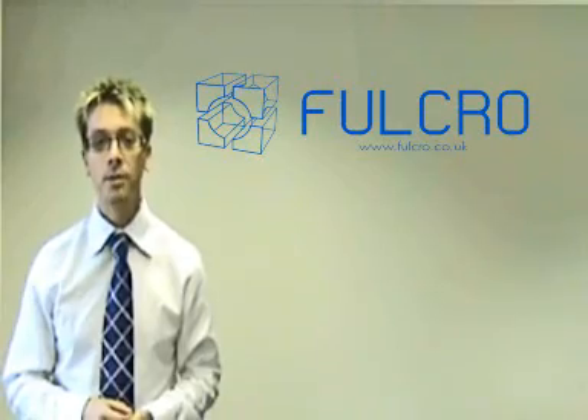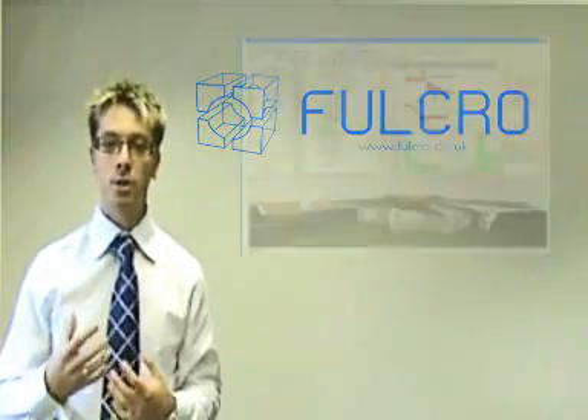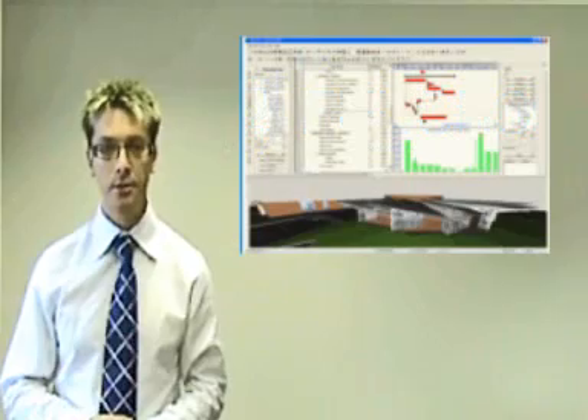I also spoke about the risk management approach to a construction project where the 3D project tools are now being used.